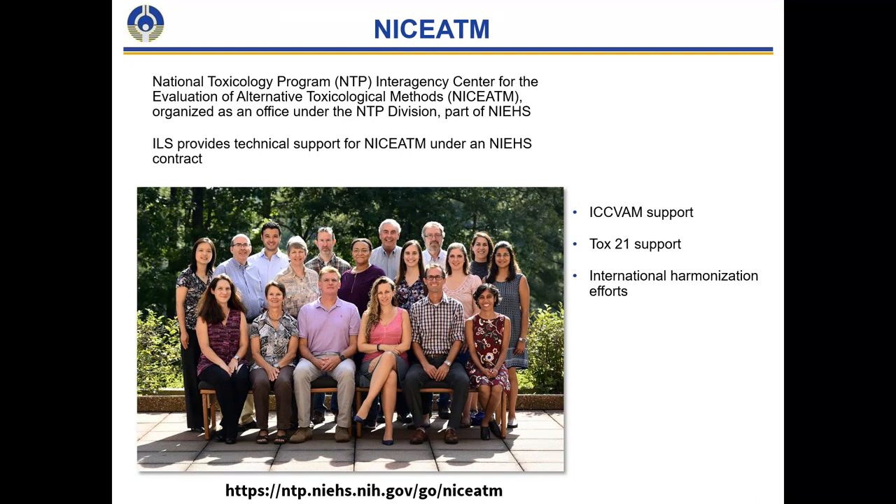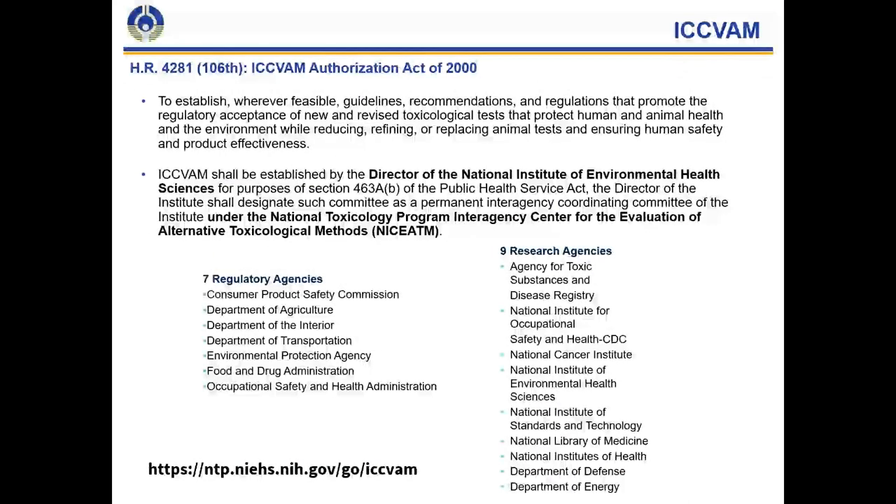There is a law called the ICCVAM Authorization Act of 2000 within the US that provides guidance and direction for member agencies to establish wherever possible efforts to harmonize the identification of test methods that either reduce, refine, or replace the use of animals, while also ensuring human safety and product effectiveness. Originally the act included 15 member agencies; we added a 16th, the National Institute of Standards and Technology, last year. You can see those 16 agencies presented on the slide, along with a hyperlink for more information on ICVAM.